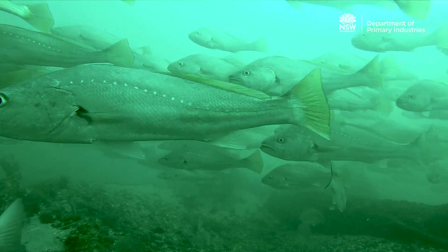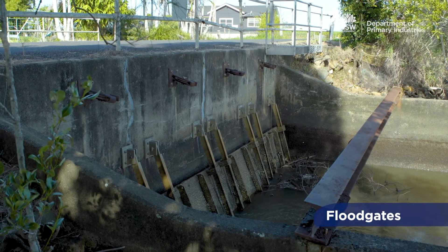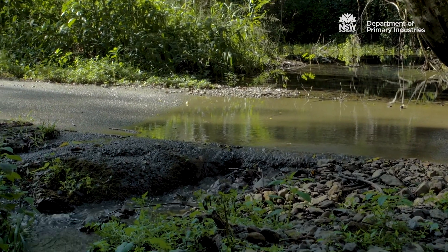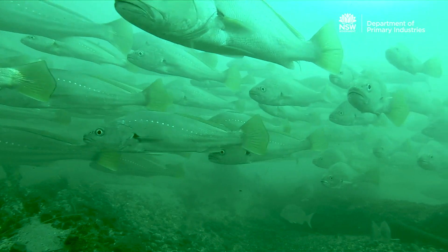Fish passage and migration are critical to the survival of native fish. Freshwater and saltwater species move at different times to access food and shelter, to avoid predators, and to breed. Obstructions to fish passage like dams, weirs, floodgates and waterway crossings can have a negative impact on native fish, restricting migration and isolating populations.